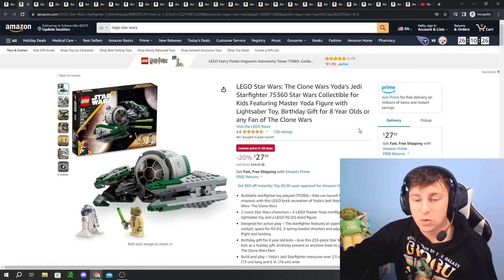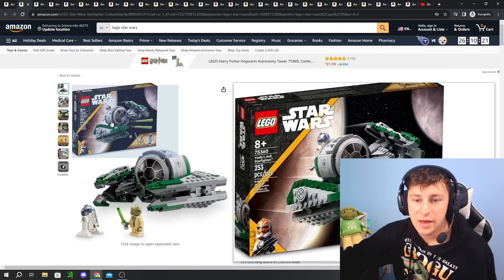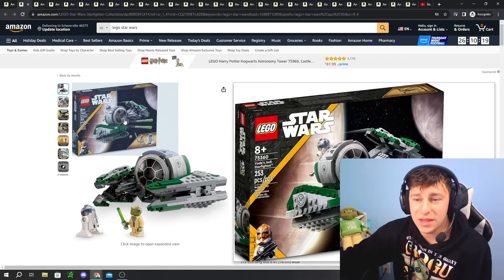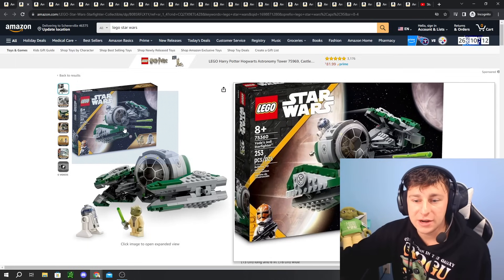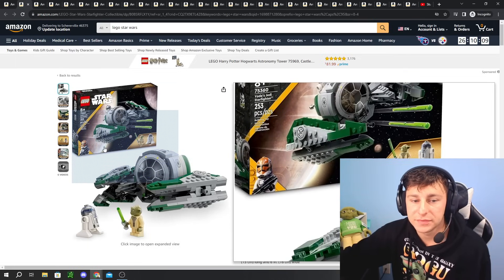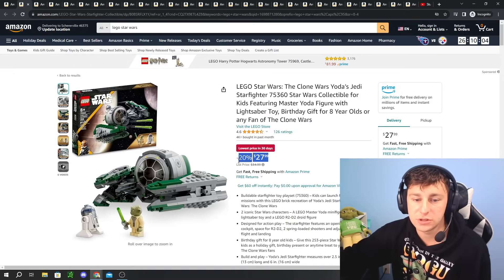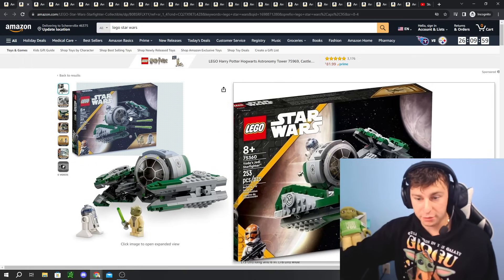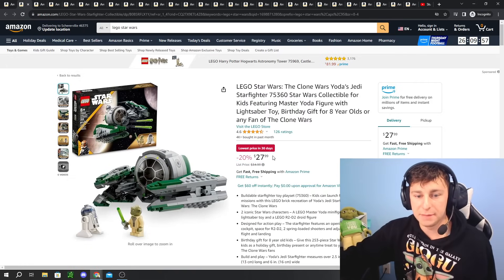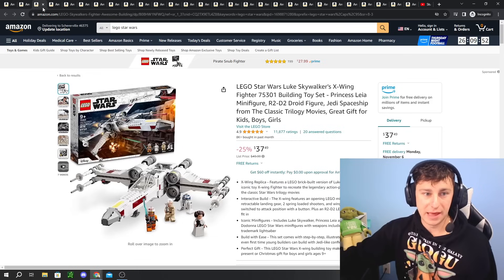Next up we have the LEGO Star Wars Yoda's Jedi Starfighter. This one's 20% off at $28. It's a brand new set that came out August 1st and it's already 20% off. Personally I don't think this is the greatest deal — I think it'll go even lower, especially since it's so new. I put a price range of around $21 to $22 as my threshold for picking this up. But if you've been waiting for a sale on it, it's already 20% off.